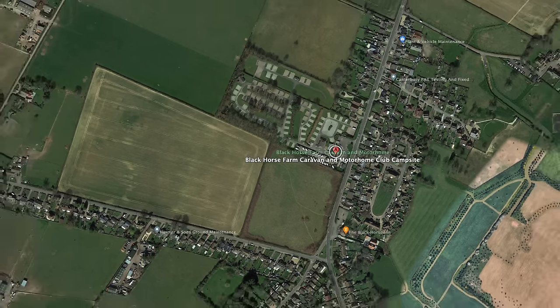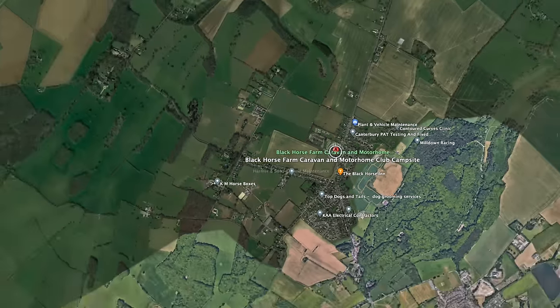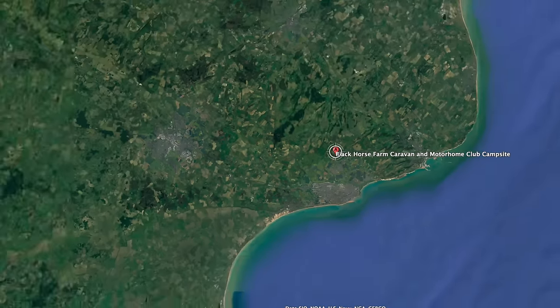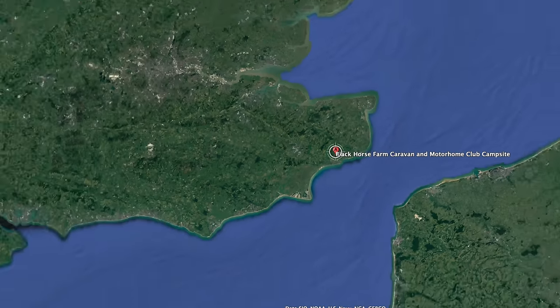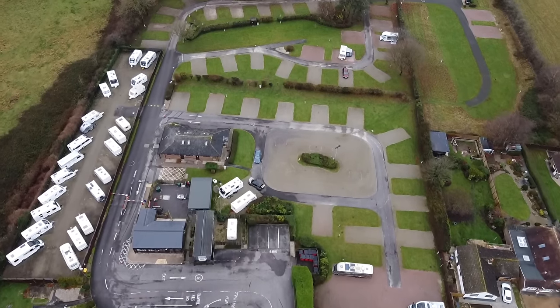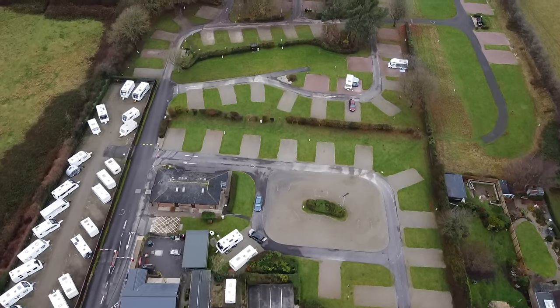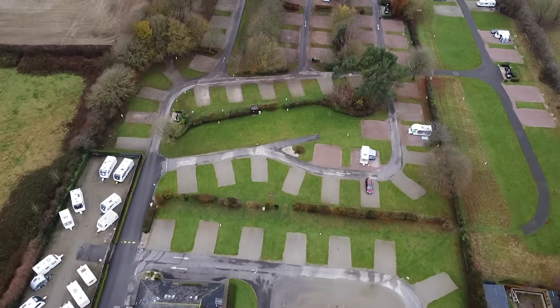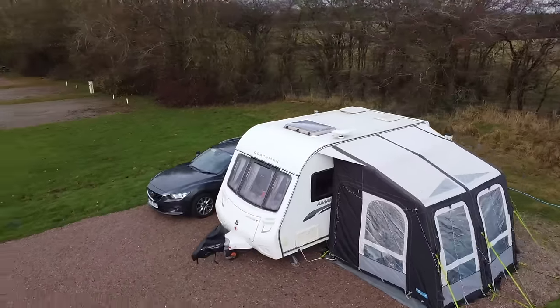Black Horse Caravan and Motorhome Club site is just 4 miles from Folkestone and 11 miles from Dover. It's really convenient for both the ferries and the Channel Tunnel if you're headed for France. There are 119 pitches with hard standing, grass and serviced pitches. The site is also dog friendly and has an on-site dog exercise area.